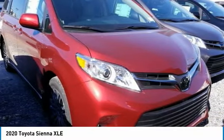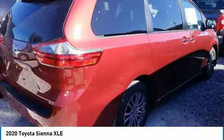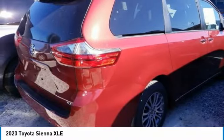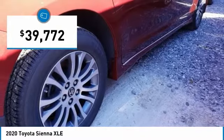Add a refined and fuel-efficient V6 engine, a smooth ride, and upscale interior accommodations to the mix, and it's easy to see that Sienna is built with the whole family in mind — and is priced below forty thousand dollars.